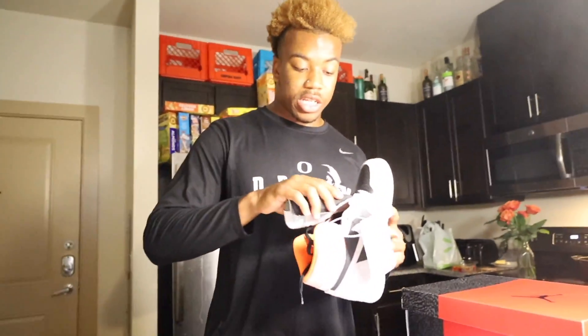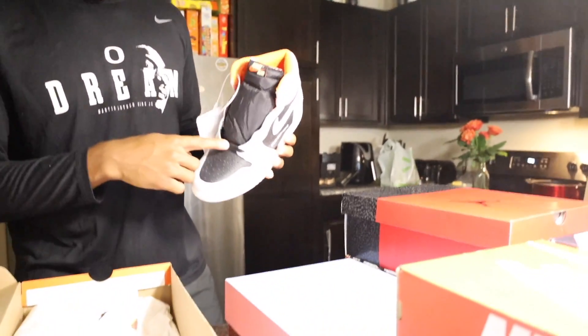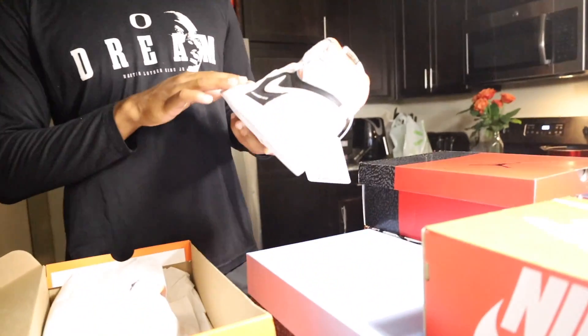I haven't worn these yet — my boy JJ had these a long time ago and I was eyeballing them forever. Finally had a chance to snag them. I love the fluorescent orange color so I'm definitely gonna lace them with that color. I actually got a shirt that matches this exact shoe specifically to wear together. I'm waiting on the day to rock these. Super clean — and I didn't even realize it was suede until I just grabbed it.